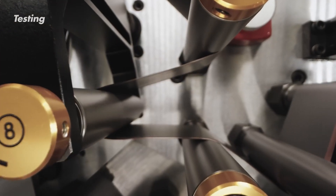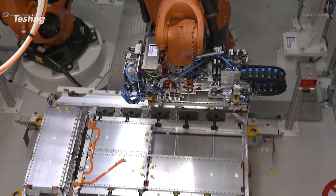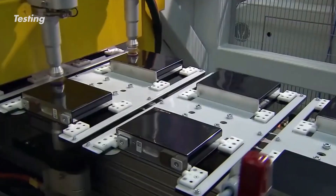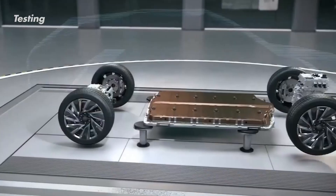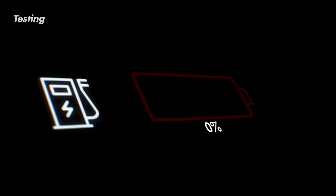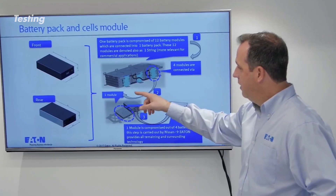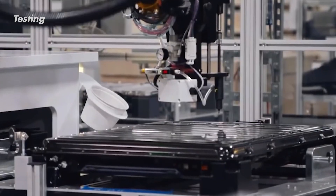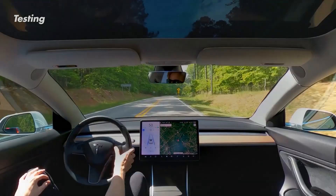Tesla batteries have to go through a lot of tests throughout the manufacturing process. Individual cells are examined after production to ensure they meet strict performance and quality standards. Engineers measure factors like capacity, voltage, and internal resistance to identify any weak links. Only cells that pass these tests move on. They're then grouped together to form modules using bus bars to achieve the required voltage and capacity. An important addition at this stage is the thermal management system — a network of cooling elements that keeps the battery pack within a safe operating temperature range. Modules then undergo their own battery of tests, exposed to extreme temperatures, vibrations, and other stresses to simulate real-world conditions.